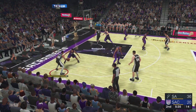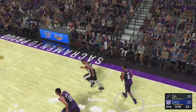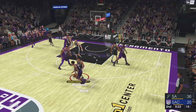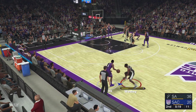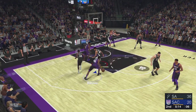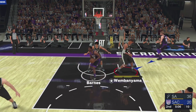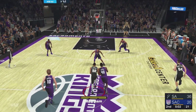Wembanyama passes to Branham — the three — Sacramento grabs the miss. Now Monk, he has yet to score. Pass to Fox, pass to Barnes. Clock at six. They get a bet — second shot opportunity — the shot, no good. San Antonio leading by 16.